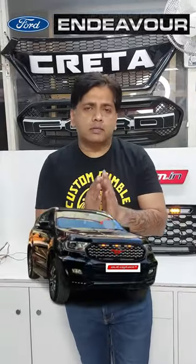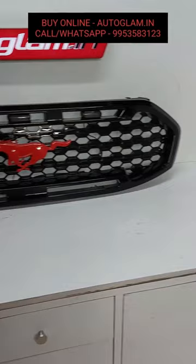If you want to see all of these designs, you can see the Mustang style wheel with LED. It's a phenomenal look with the red Mustang logo and 3 LED. If you want to see all of these designs, check out our online store autoglam.in or call us.